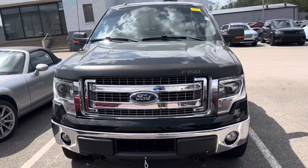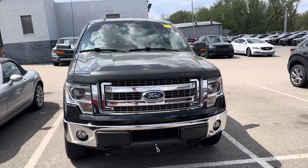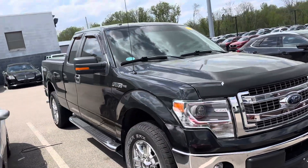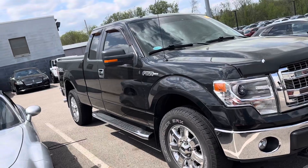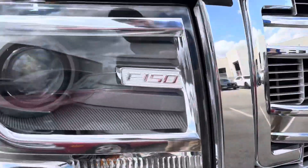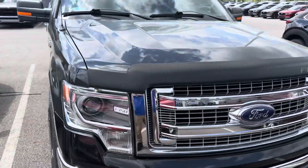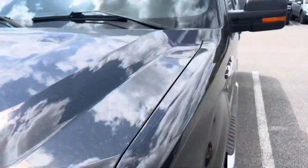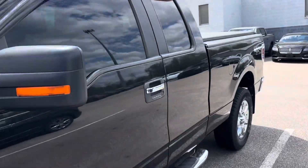Mileage — she just broke a hundred thousand, we're sitting at 102. But as we know, you take care of these trucks, they'll take care of you. We're going to walk to the back and take a look at the bed, and then after that we'll go ahead and hop inside.